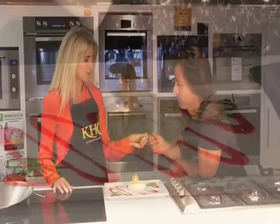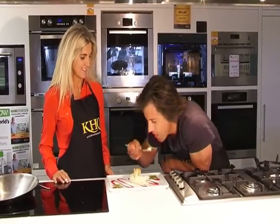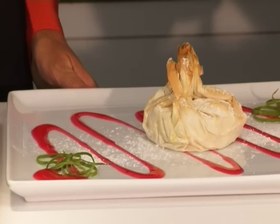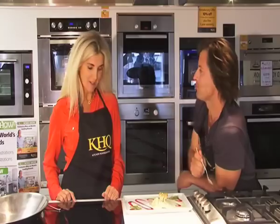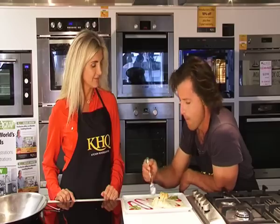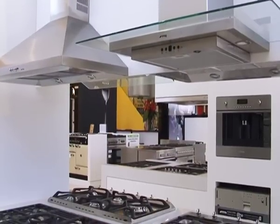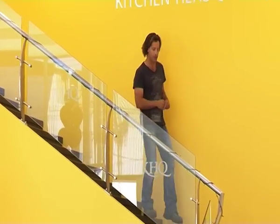Give it a try — the taste test. Oh, that's amazing! Good, huh? That is great — I'll have one of those at my place, please! Right away! Thanks for showing me around, Lisa. This is too good to waste — I'm going to finish it!